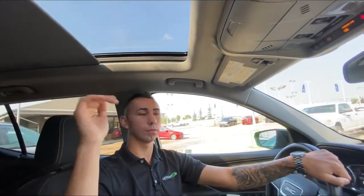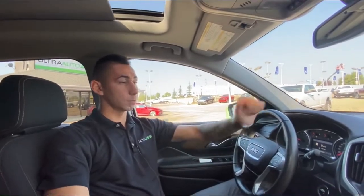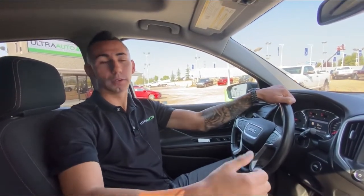The last thing is this full moonroof — super nice and awesome. Lots of sunlight comes in, and if you don't like it you hit the button and it has a power shade that covers up half or the whole thing, and you can stop it anywhere.